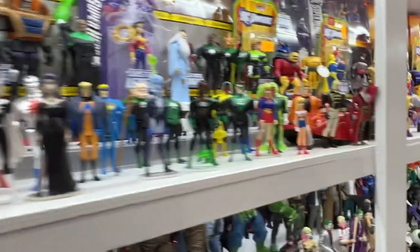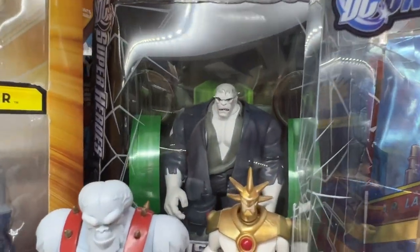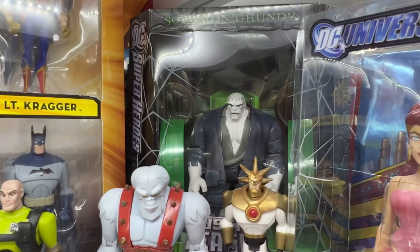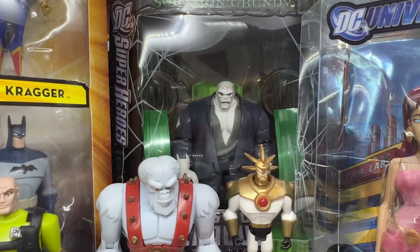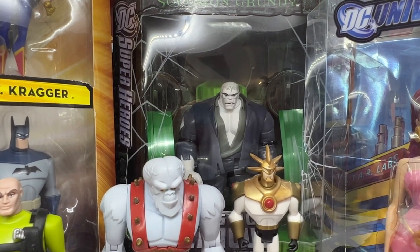Coming in at number 3 is a Comic-Con exclusive: Solomon Grundy. Now the figure itself is terrific — it's a great version of Grundy. But the packaging was also really pretty cool. You pulled a tab on the front, and those plastic pieces to the side looked like sewage flowing out of the pipes, and it would rattle around. It's pretty cool.